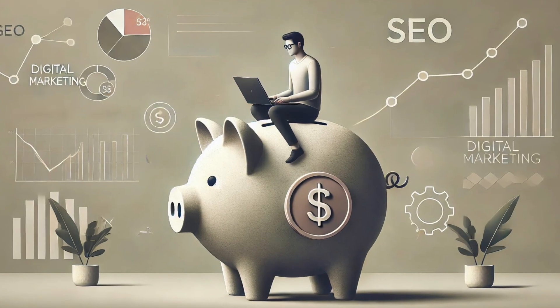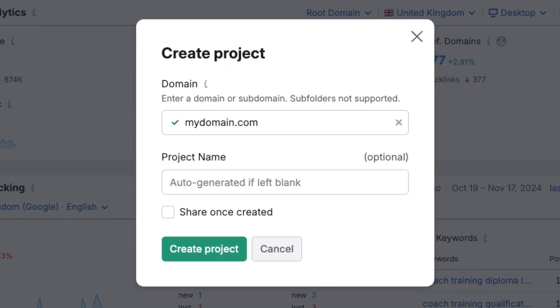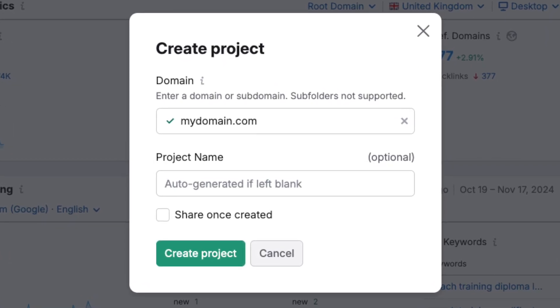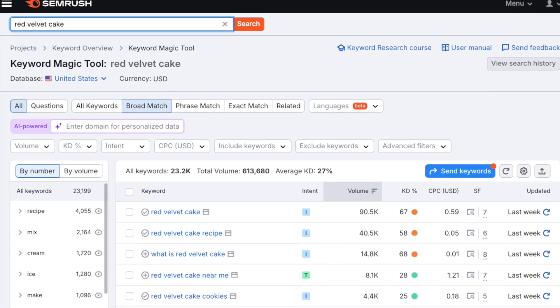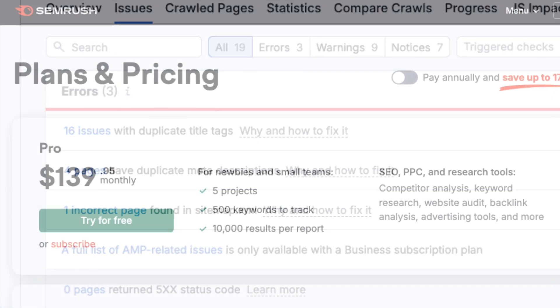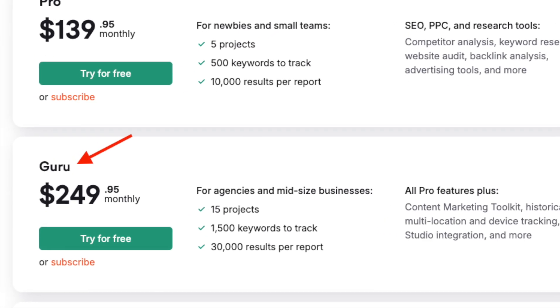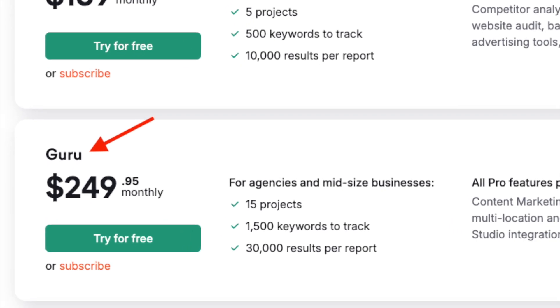Ultimately, I'd say that SEMrush Pro is a solid choice for solopreneurs on a budget. If you know that you're not going to be working with a huge number of domains, and simply need an SEO tool with really solid keyword research and site auditing features, then the Pro plan is likely to be a good fit for you. If your needs are more extensive, though, you might want to consider the SEMrush Guru plan.